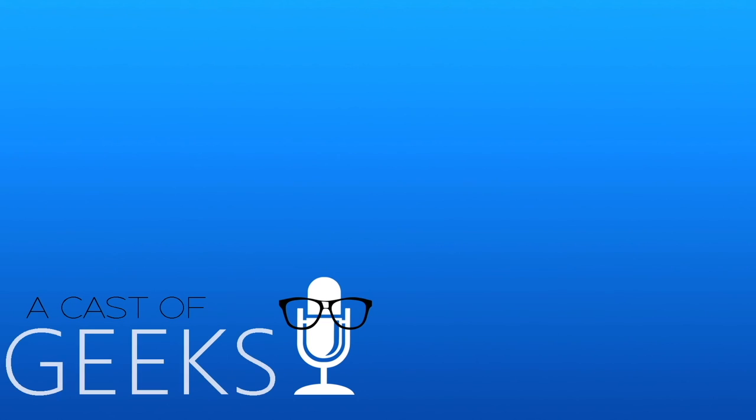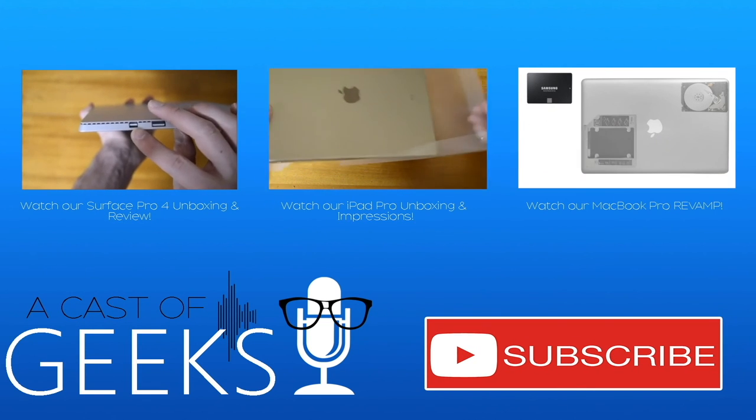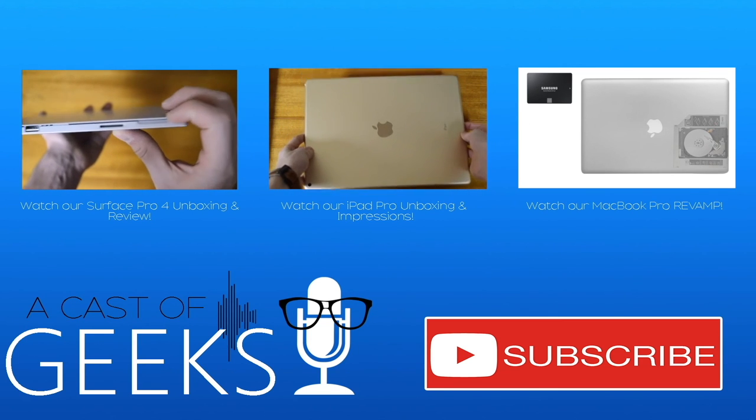So there you have it, guys. Those were some of our favorite tech accessories. What are some of your favorite tech accessories? Leave them in the comments below, and don't forget to subscribe to our channel for more videos like this one. Thanks for watching.